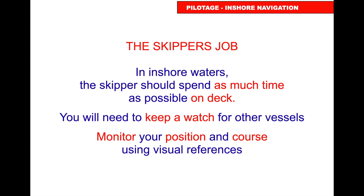The skipper's job in inshore waters is to spend as much time as possible on deck — you can't navigate the boat from down below. You need to keep a watch for other vessels, monitor your position using visual references, and delegate tasks such as keeping an eye on the depth and looking out for buoys you're expecting to appear. Give those jobs to individual crew members and get them to report back to you.